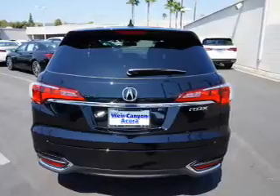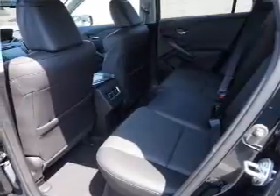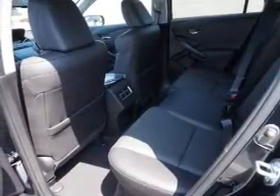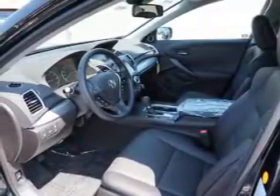Inside you'll find leather seats, heated seats, Bluetooth connectivity, digital radio, Sirius XM satellite radio, auxiliary input, steering wheel controls, a premium sound system, push-button start, and automatic climate control.